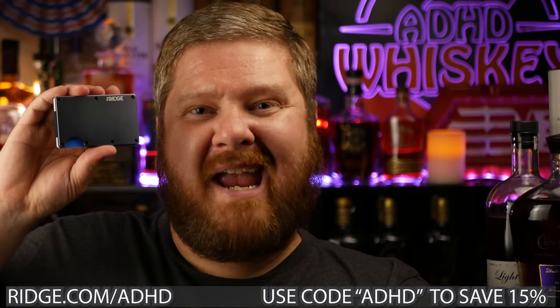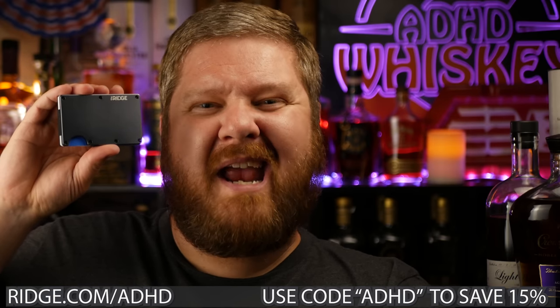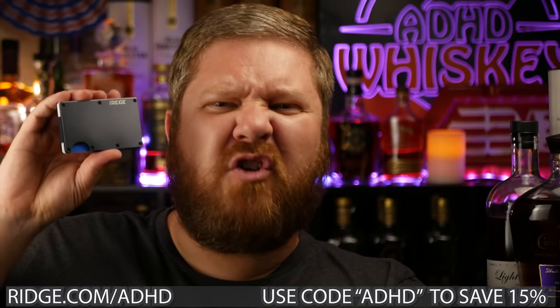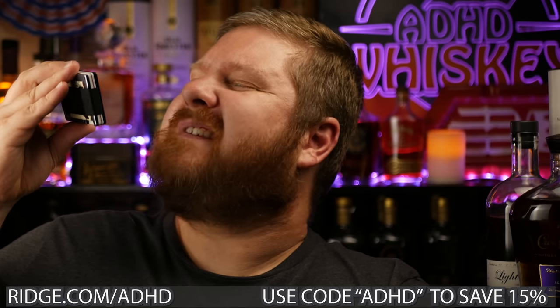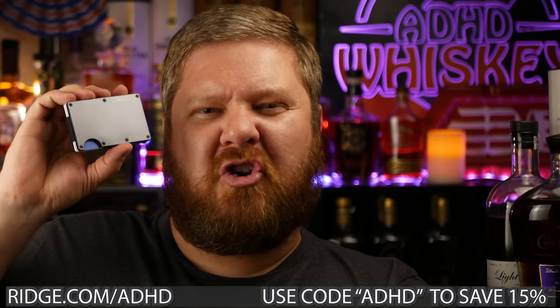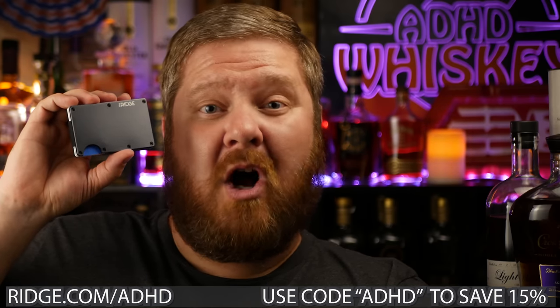And guess what an awesome gift would be for your daddy-o? Ridge Wallet. Go to ridge.com slash ADHD, use code ADHD at checkout and save yourself 15% on this modern, sleek, super sexy Ridge Wallet.